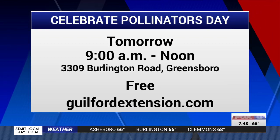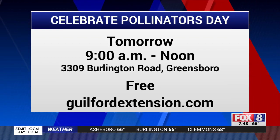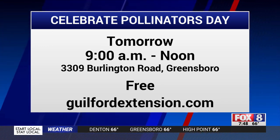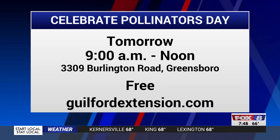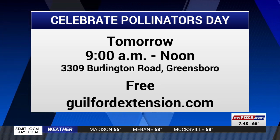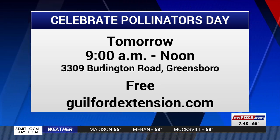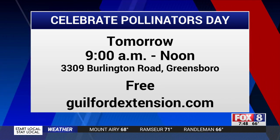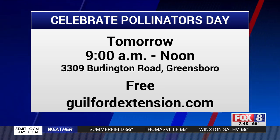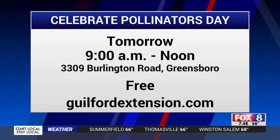Thank you for telling us about it — it's really beneficial, not only for our local area but for everybody, for the farmers and your neighbors. Celebrate Pollinators Day is happening tomorrow, Saturday, June 25th, 9 to noon. It's a free event — just drop by, open to people of all ages. It's at the Guilford County Cooperative Extension Center's Demonstration Garden on Burlington Road in Greensboro. Learn more about the event and the work that Master Gardener volunteers do by going to GuilfordExtension.com.